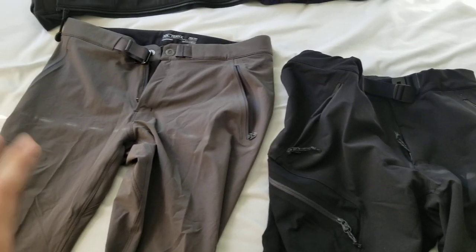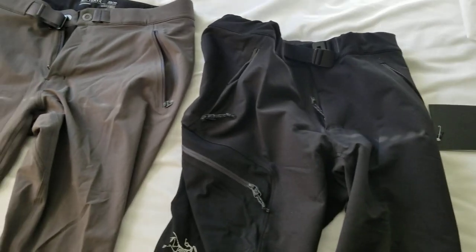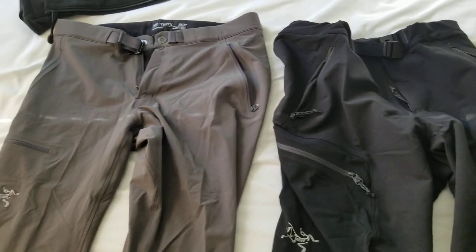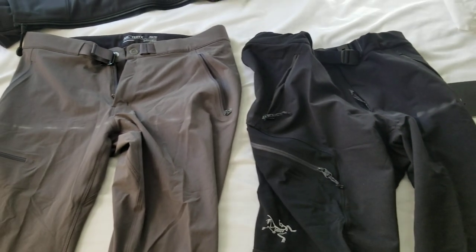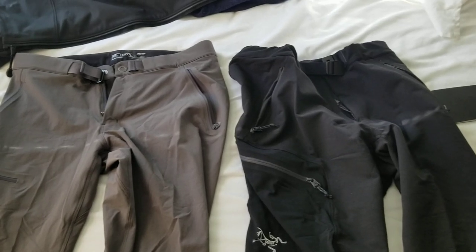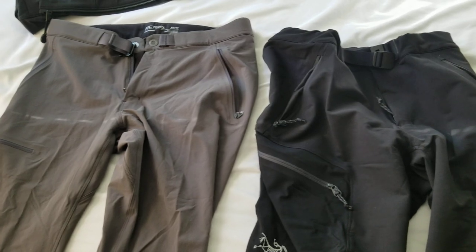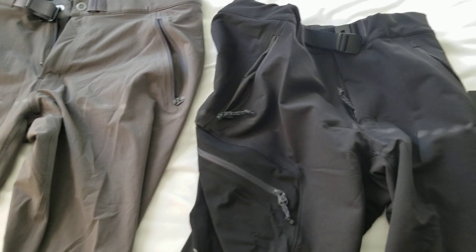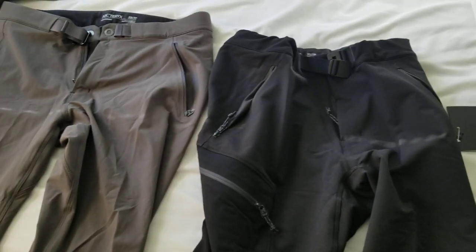Right now I have the Gamma LT pant — men's — and Gamma AR pants. I don't have the Gamma MX because I knew that wasn't really going to be what I wanted. If you don't know, the MX is going to involve the fleece lining, so it's just going to be a much warmer pant. I think a lot of people would argue that if you're doing any sort of activity it might be too warm and you'd prefer to layer instead. So I thought the AR pants might be a little bit more of an all-rounder, with the AR title, and maybe even get away with using it in some warmer weather.